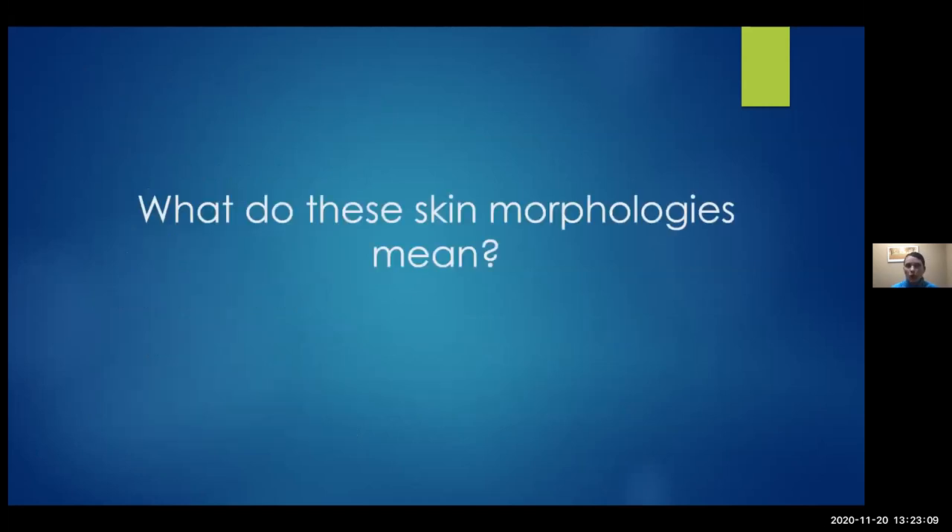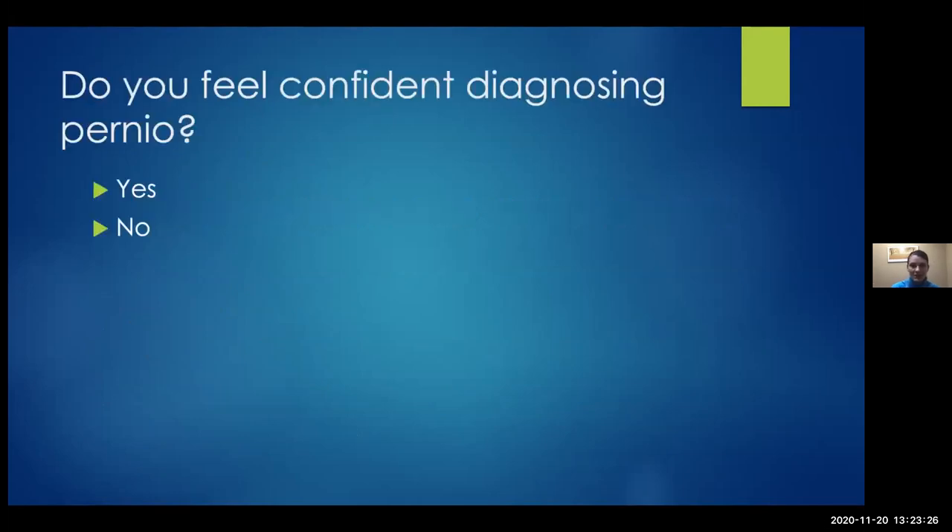Before I throw more words at you — in dermatology, we have our own language in a lot of ways. We throw out a lot of terminology, and it's really important that you understand what I'm talking about when I describe these rashes. So we're going to open up a poll, and I would love for everyone to give their honest answer: do you feel confident diagnosing pernio? This is a yes or no question.